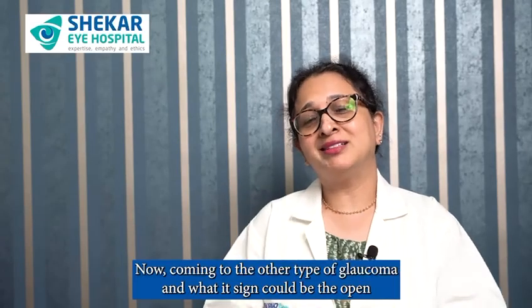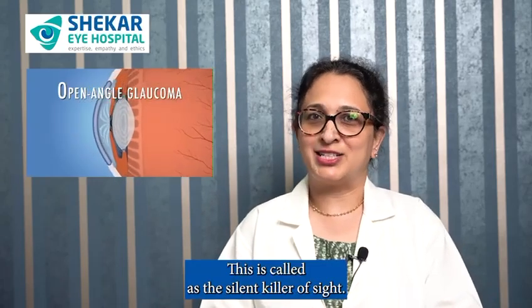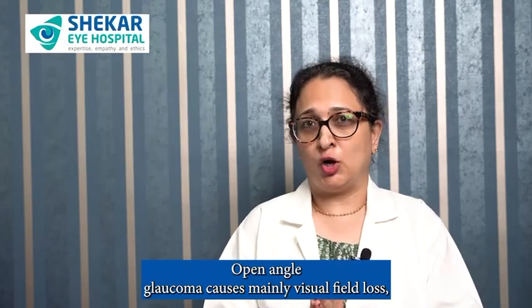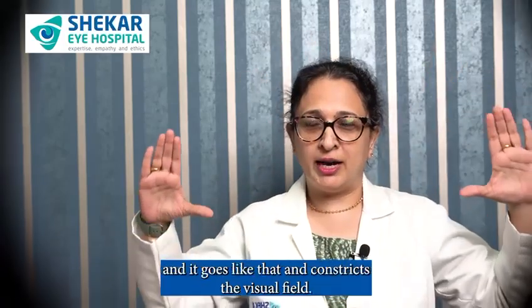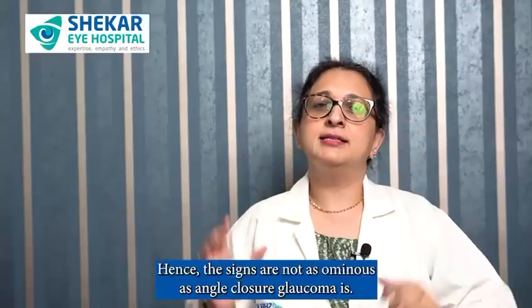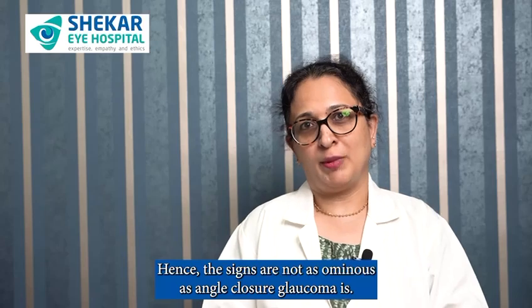Now coming to the other type of glaucoma — open angle glaucoma. This is called the silent killer of sight. Open angle glaucoma causes mainly visual field loss, which means when you're looking straight ahead, your visual field gradually constricts. Hence the signs are not as obvious as with angle closure glaucoma.